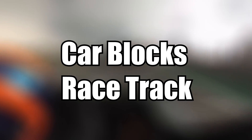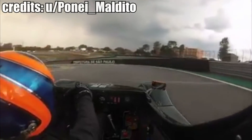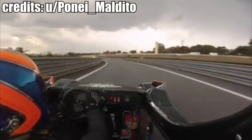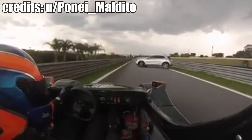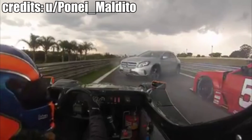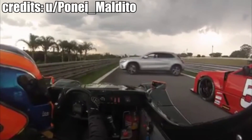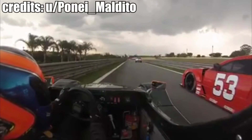Some random driver got lost in the largest circuit in Brazil and blocked the pit lane exit. Sometimes the things you are looking for just show up on their own.